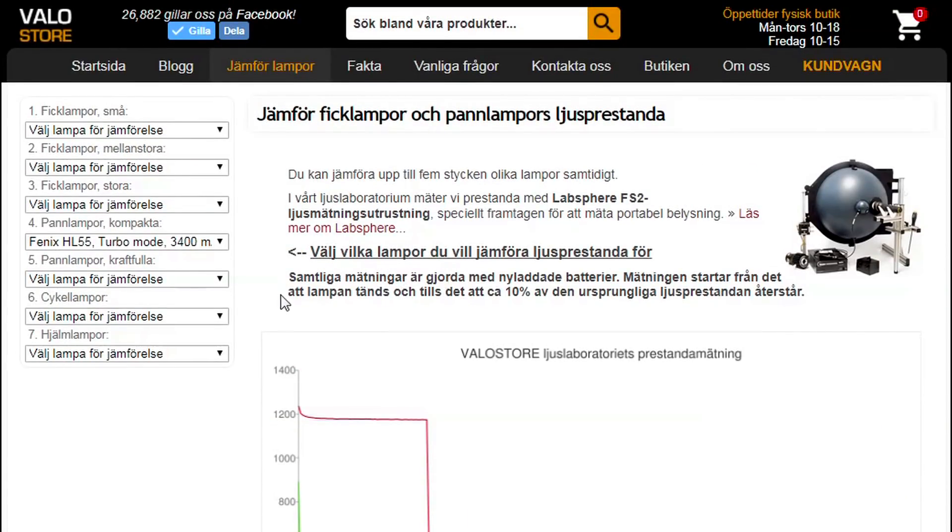Check it out in more detail at valostore.se. Thanks for watching, guys. I hope that was a useful quick explanation of lumens and range for flashlights, and a warning not to always take manufacturer statistics and marketing material at face value. If you're a subscriber, thanks for your support. If not, check out more of my videos — if you like what you see, smash that subscribe button and I'll see you next time.